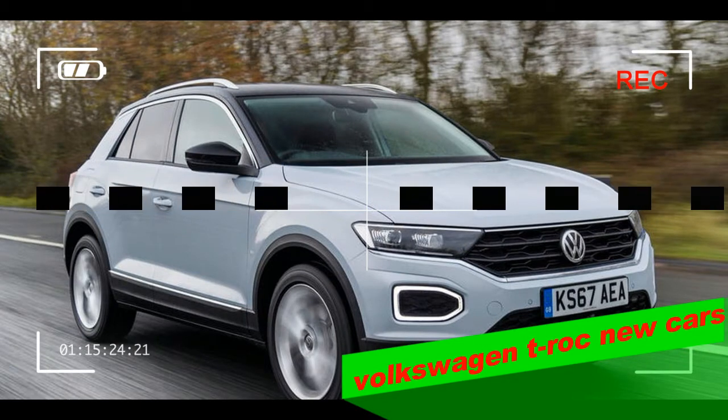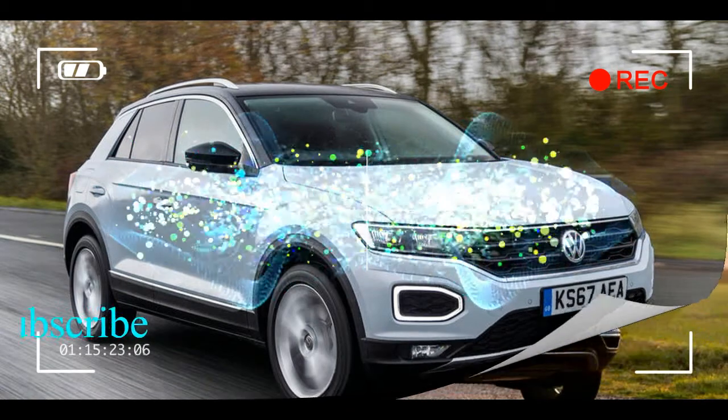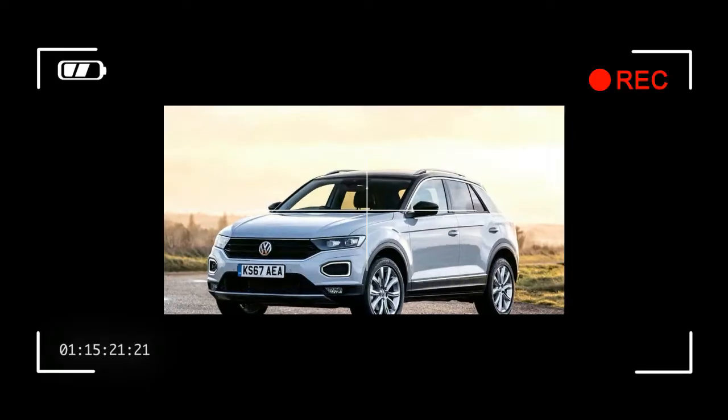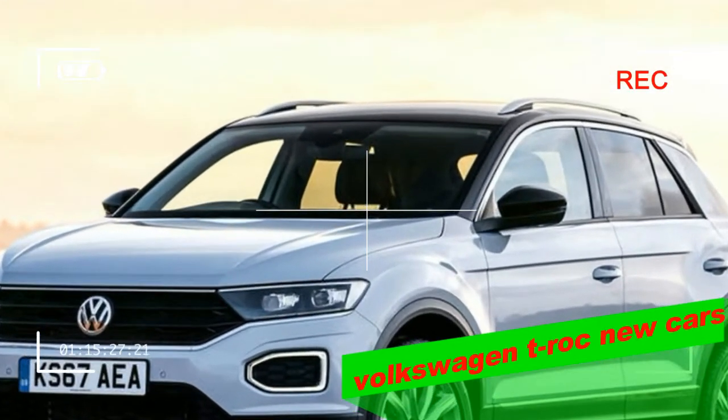Within Volkswagen's range, the T-Roc's exterior styling is rather distinctive. It features quirky additions such as indicator lights in a circle arrangement, the fog light clusters, and more boxy dimensions, along with a gently swooping roofline and angular lines.